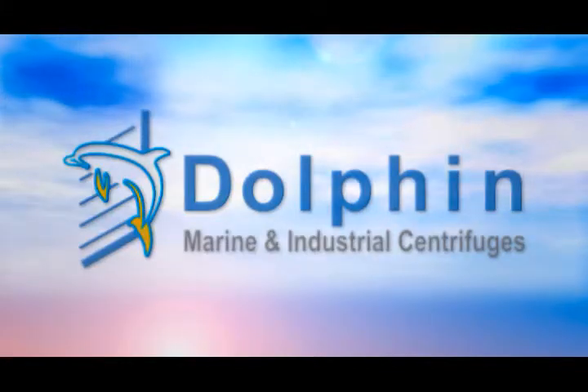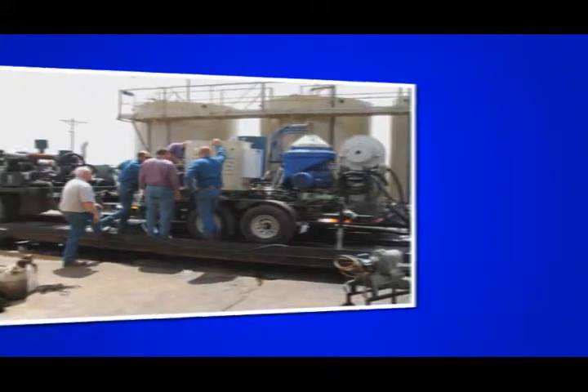Dolphin Marine is your one-stop shop for all your industrial centrifuge needs. We have over 25 years of experience in the centrifuge industry.